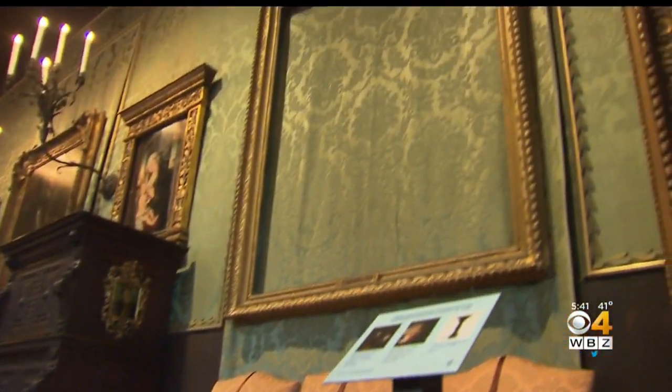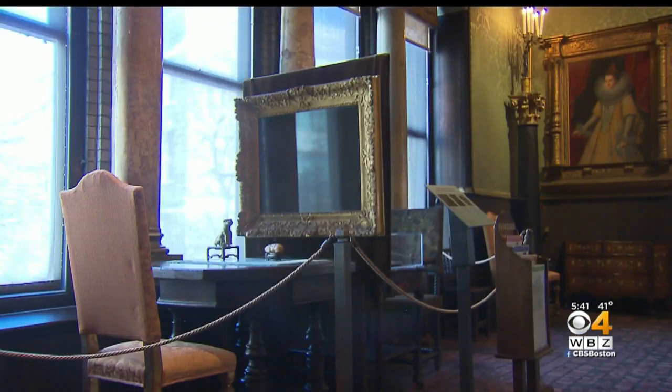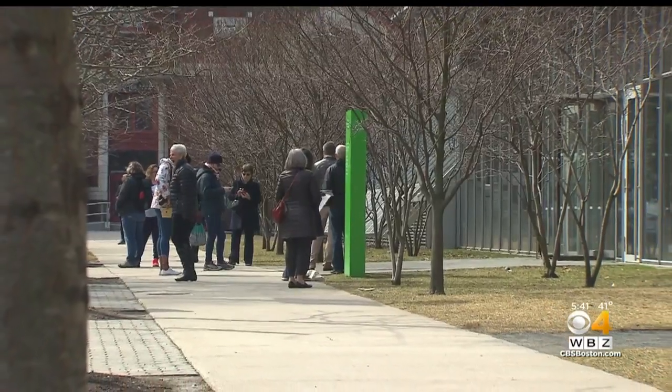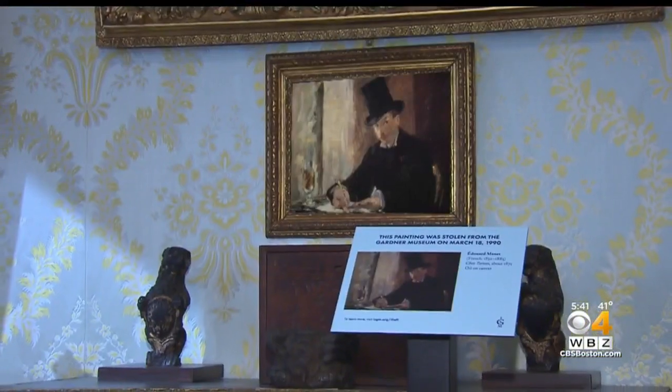The frames are still empty at Boston's Gardner Museum, stark testimony to an infamous robbery that cost the museum 13 exquisite pieces of art. Now, a new audio tour gives visitors a step-by-step look at how it happened.